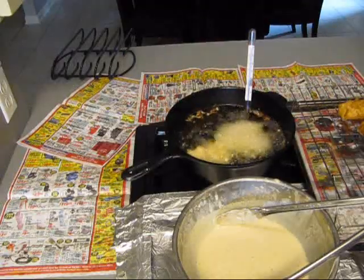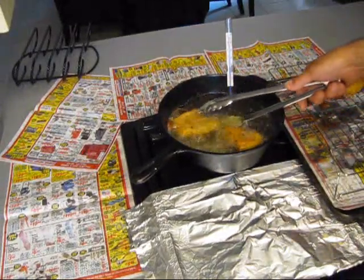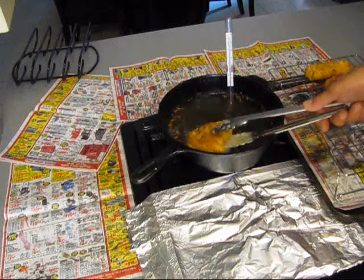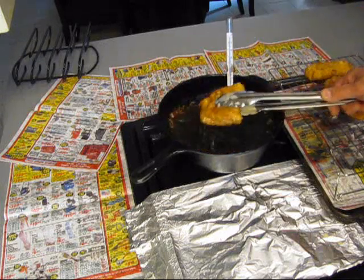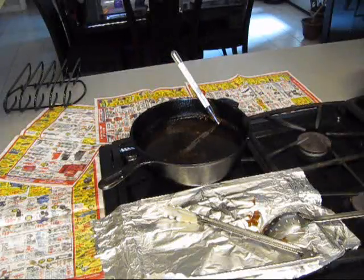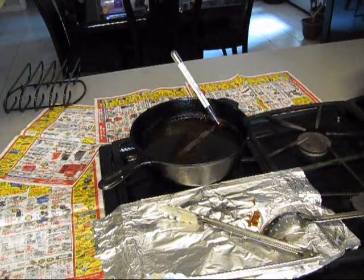Just like that! Look at the Long John Silver's — ha ha ha! Let's pull this second batch out. We're going to get that junk out of the oil again. We're going to keep them warm in the oven. Now let's dump some french fries in here — I happen to like the waffle cut. That's my preference.